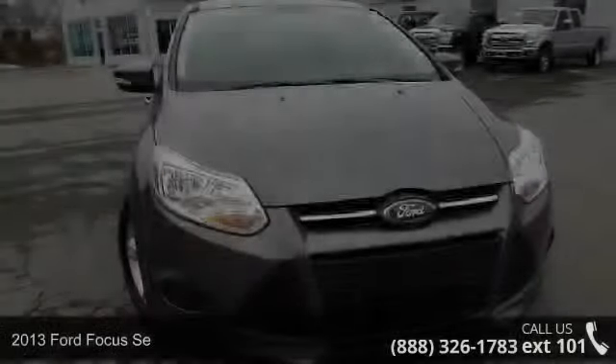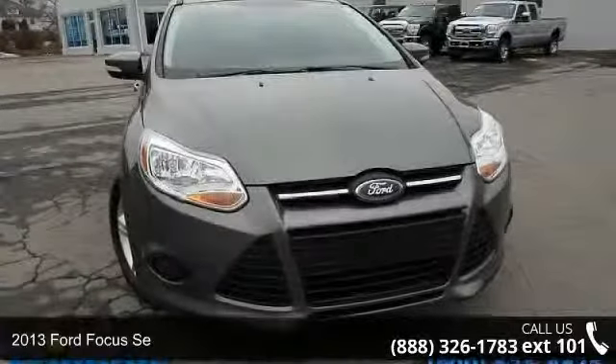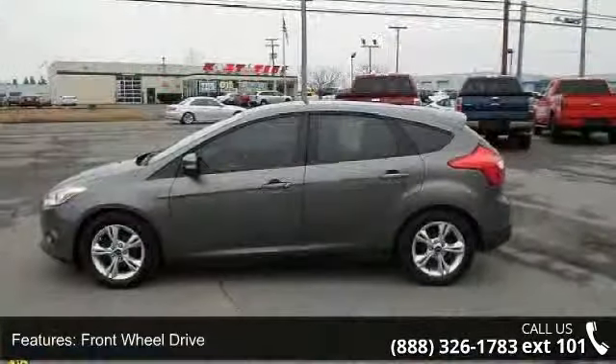Arrive in style with this 2013 Ford Focus. This may be the set of wheels you've been looking for. This vehicle comes with a reliable 4-cylinder engine, connected to a smooth shifting automatic transmission.